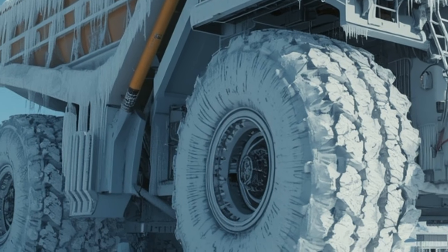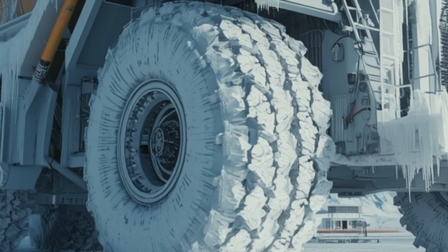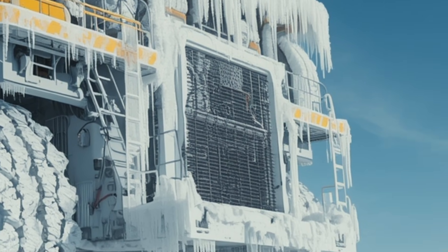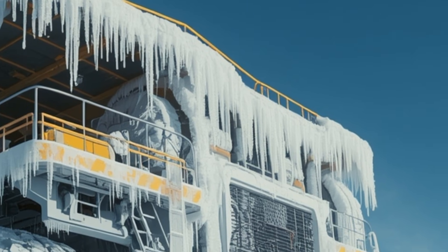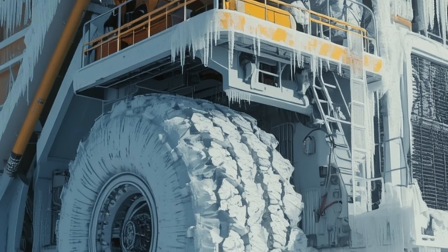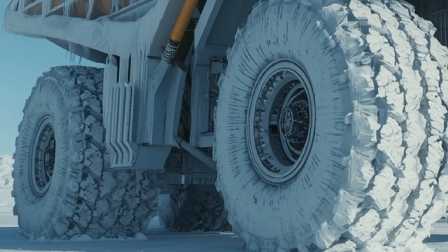One on-site engineer explains in a clip that traditional de-icing methods won't work. You can't just pour hot water on a truck this size without risking thermal shock that could crack frames or warp precision machine parts. So the team is forced to think like scientists: gradual warming, specialized insulated enclosures, and custom-built heaters that bring temperatures up without shocking the machine.